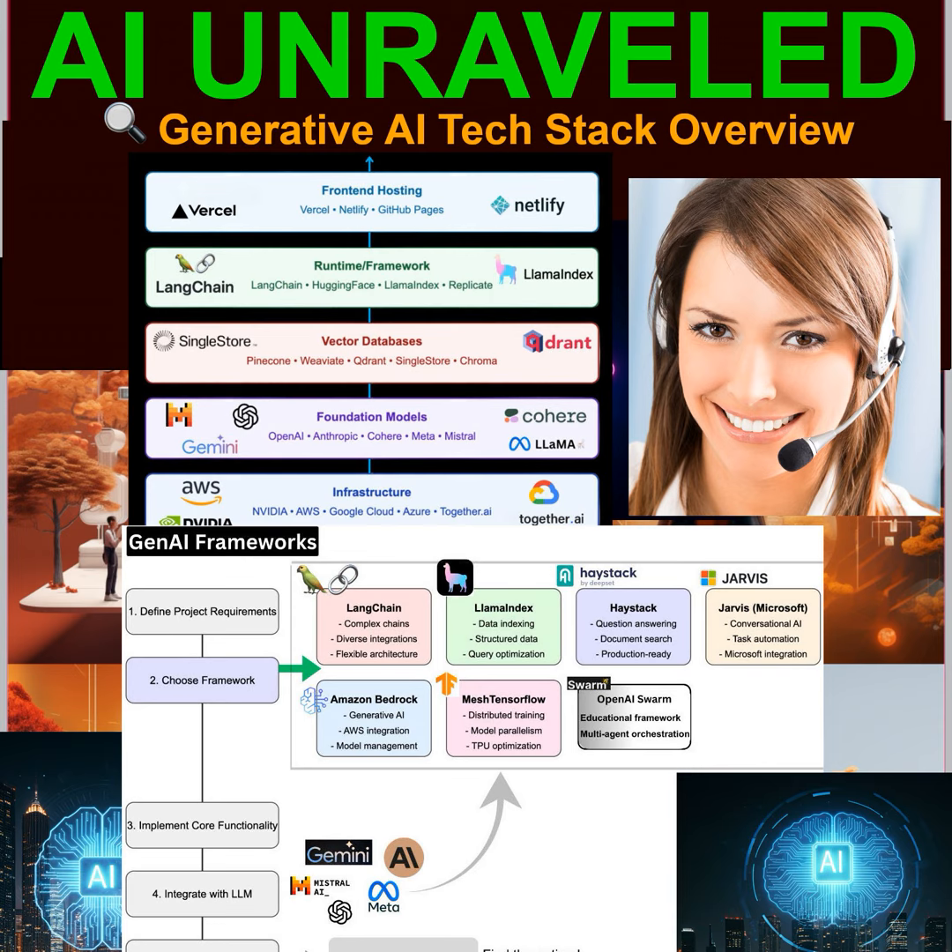So, Deep Divers, I encourage you to explore, to experiment, and to dream big. If you could build an AI application, what would it be? Think about which frameworks would be best suited for your application and what kind of infrastructure you'd need. It's about moving from understanding to creating. The future of AI is being shaped right now, and you have the power to be a part of it. If you come up with any mind-blowing AI app ideas, share your thoughts and questions in the comments and let's keep this conversation going. Until next time, keep diving deep.